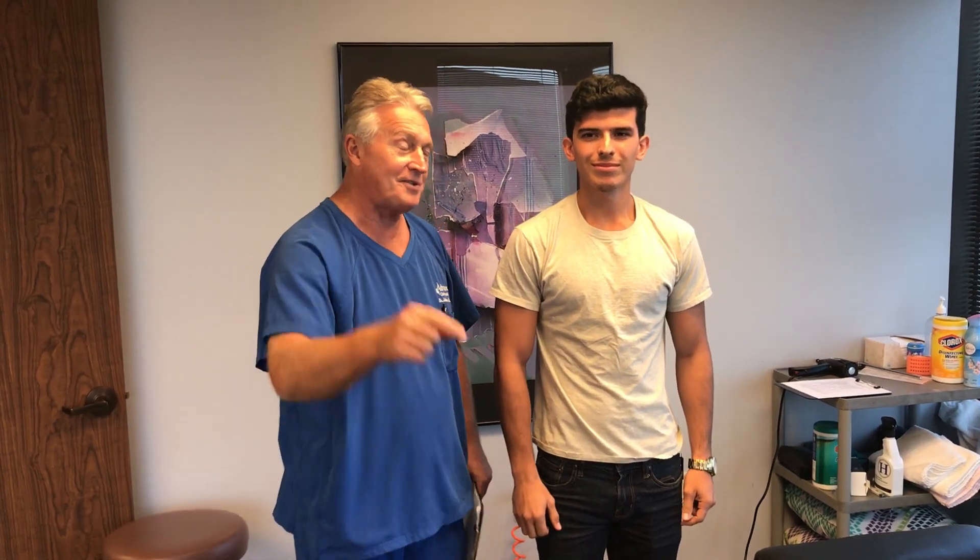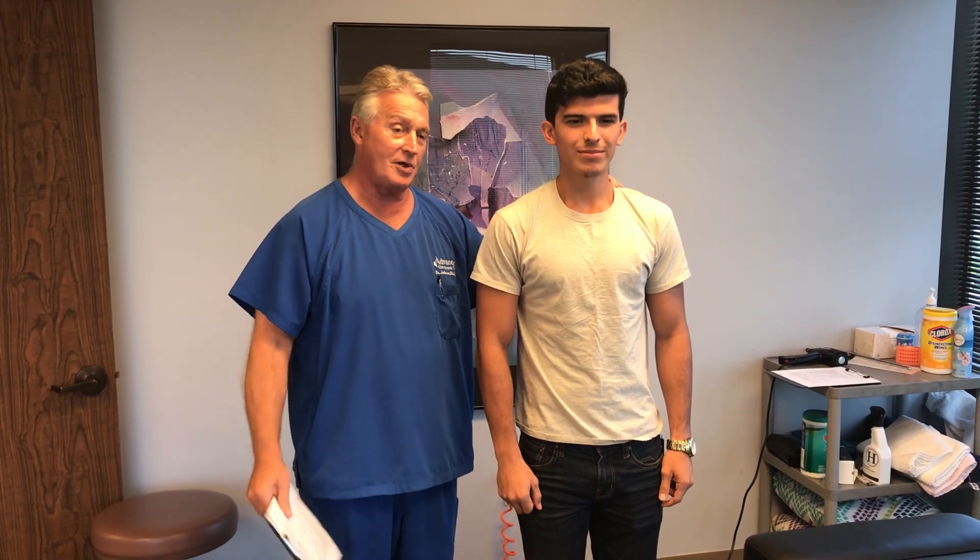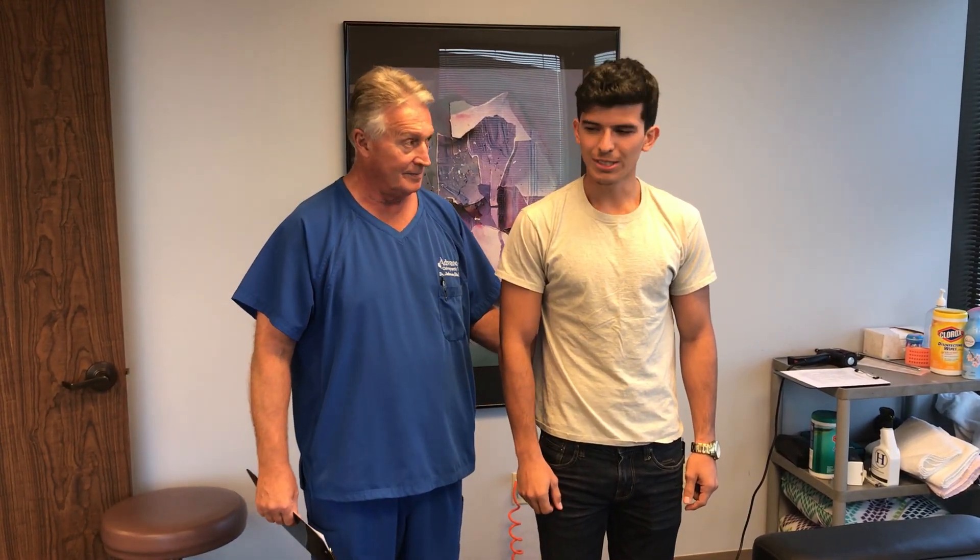Hi, this is your Houston chiropractor Dr. Gregory Johnson. We have Jesus in here with us this afternoon. Jesus found us on YouTube, then talked to his medical doctor, who told him to go to the chiropractor and get his lower back checked. Yes sir.